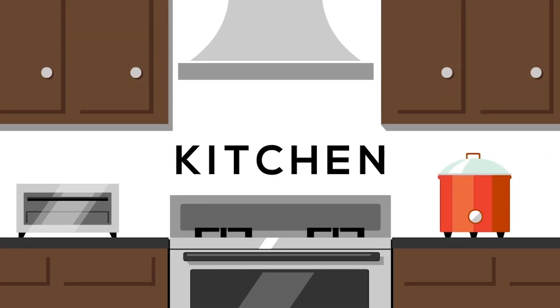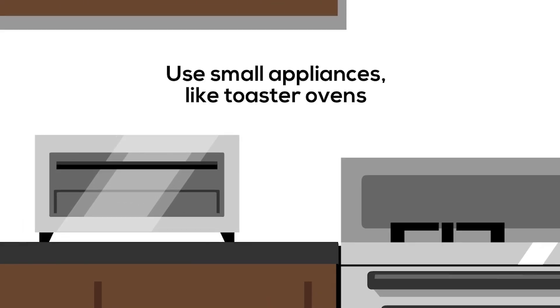In your kitchen, use small appliances like toaster ovens and slow cookers when possible.